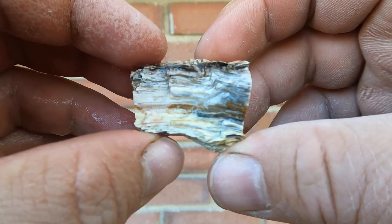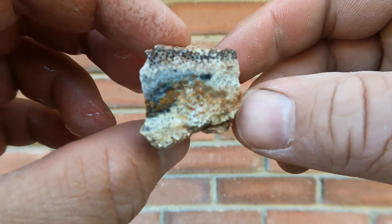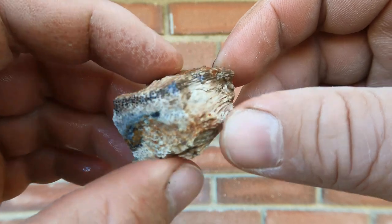You want to come over here, Doug? Here's this piece of palm wood cleaned off. Look at that. Very nice.